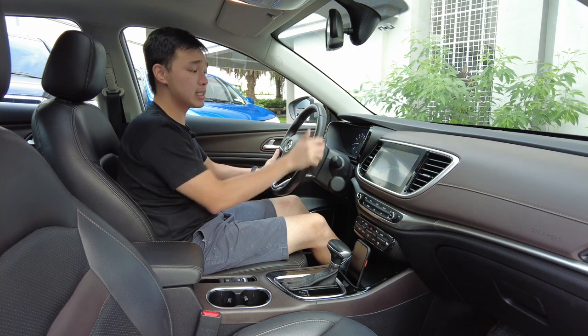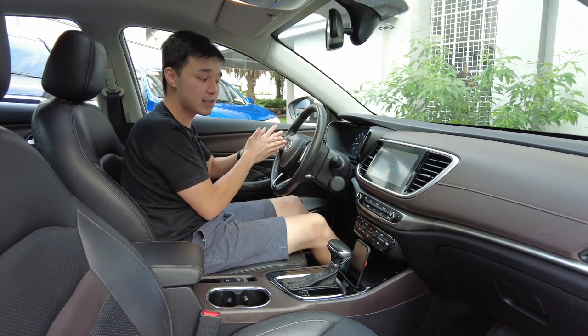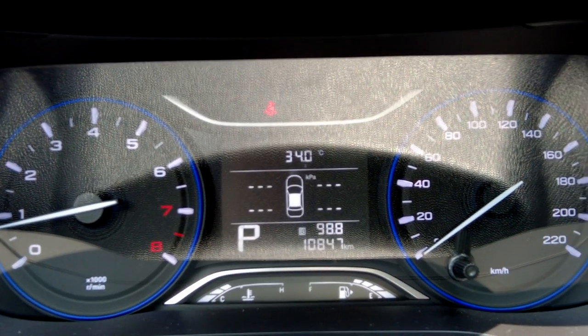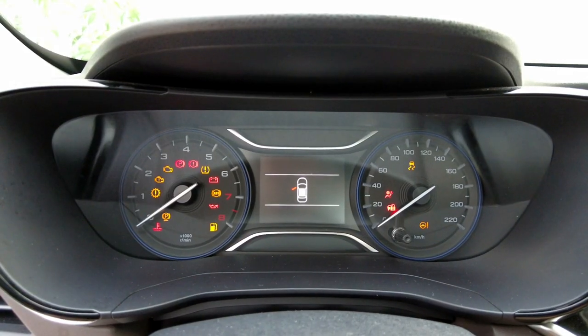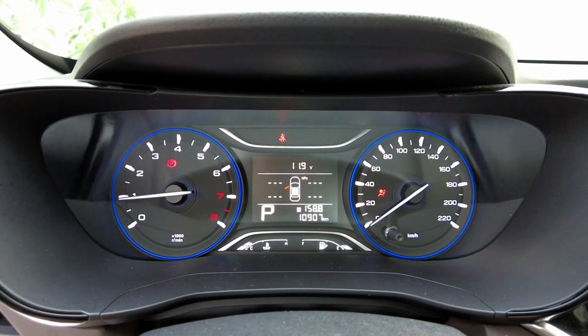The steering wheel is nice and chunky and multi-function, with audio controls on the left side and cruise control settings on the right side. The instrument cluster is very basic and looks a little bit dated, but it's fine overall. You get a screen in the middle which shows your TPMS, battery voltage, and general trip computers.